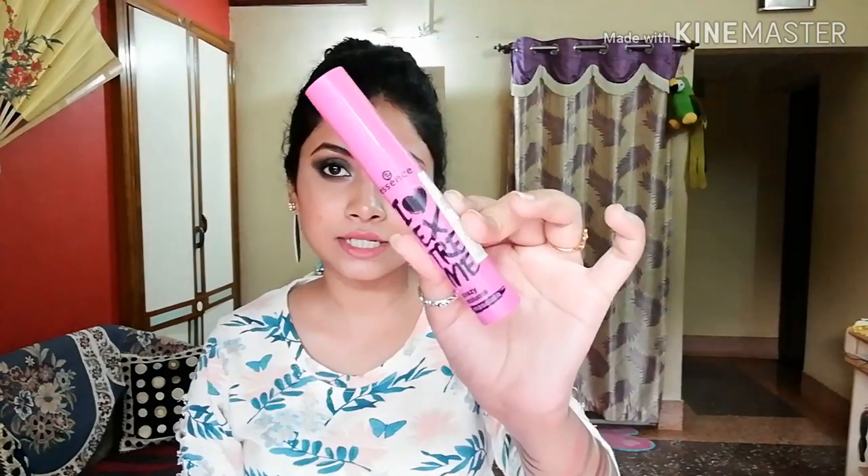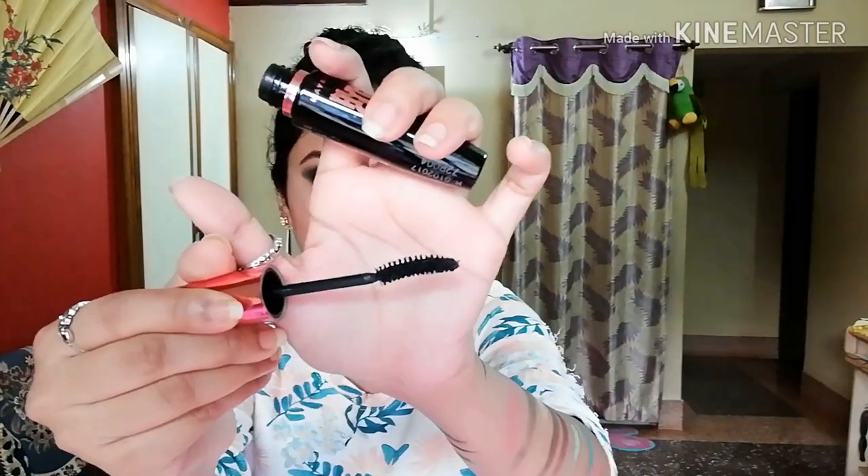I have three mascaras. First is Lacmi Iconic Curling Mascara which many people know — mine is finished. Second is Essence I Love Extreme Crazy Volume Mascara — bomb mascara, the packaging is so cute, girlish, and the bottle is big. The bristles are very small so it catches even the tip of your lashes giving volume. I used this today. Third is Maybelline Hyper Curl Mascara in the waterproof variant — it has a very good curling effect and a beautiful fan brush.